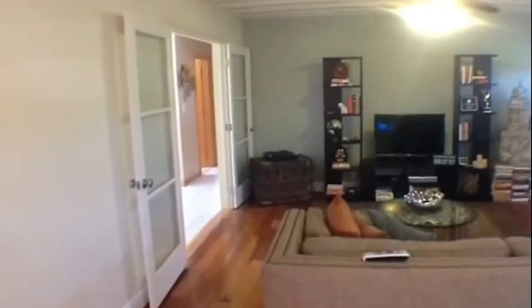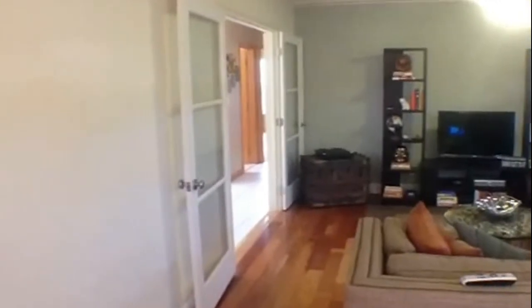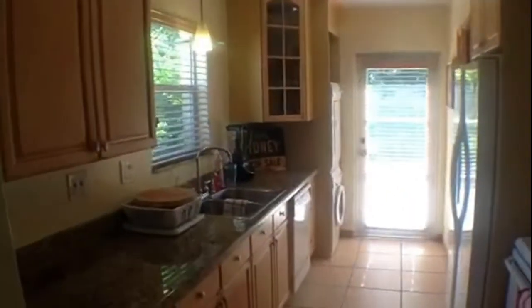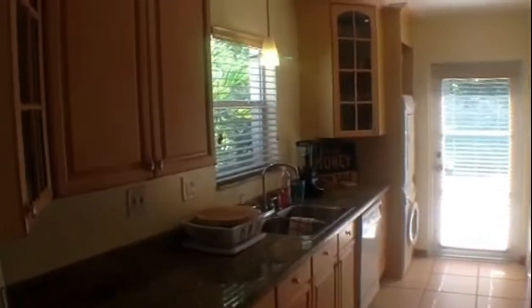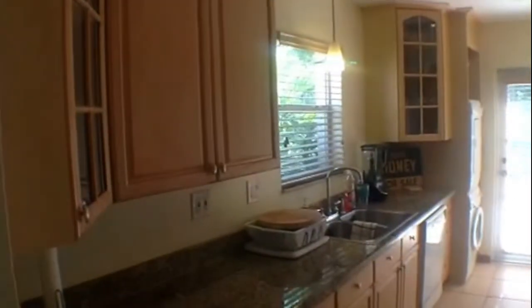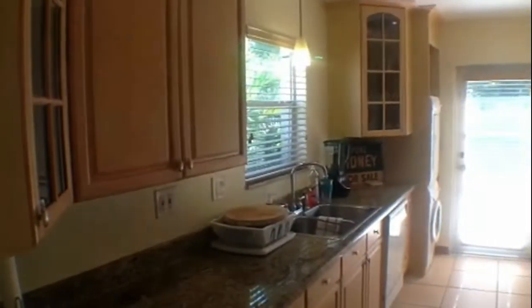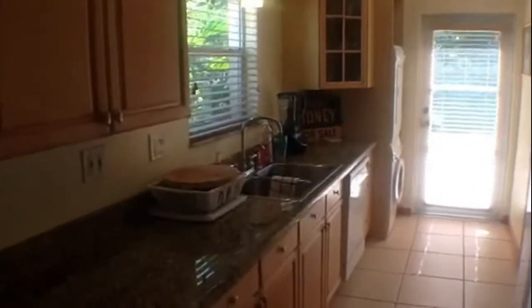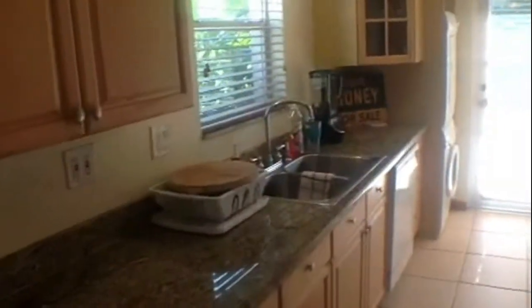It also has a double French door that goes into the living room and really opens the place up for entertaining. Our next stop on the tour is going to be the kitchen. As you can see, the updates continue in here. There are beautiful maple cherry 42-inch cabinets featuring decorative display glass doors, and there are granite countertops.